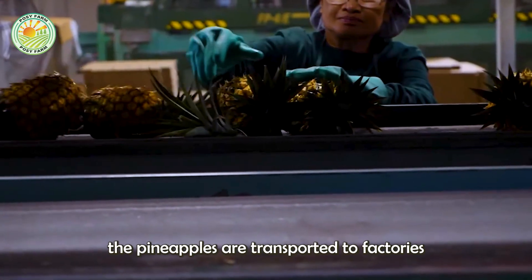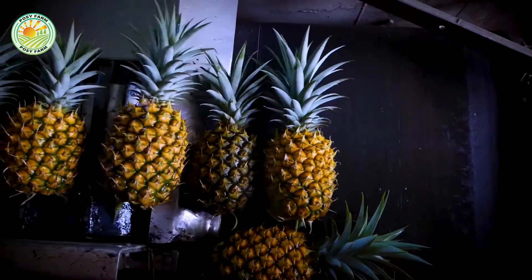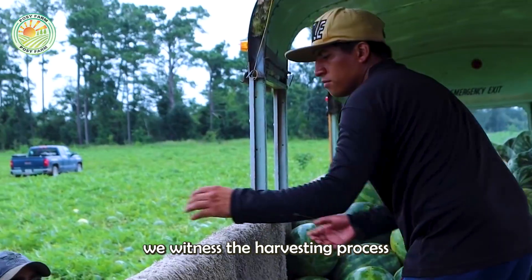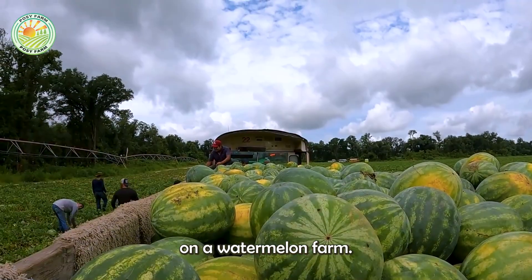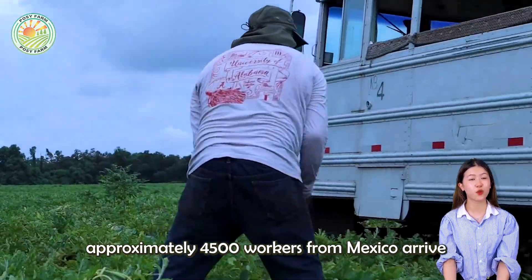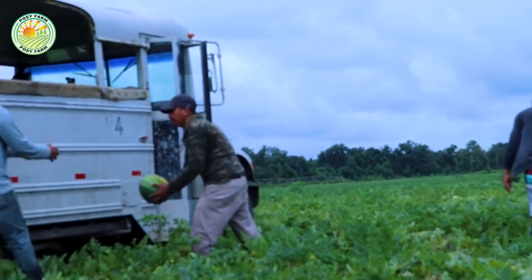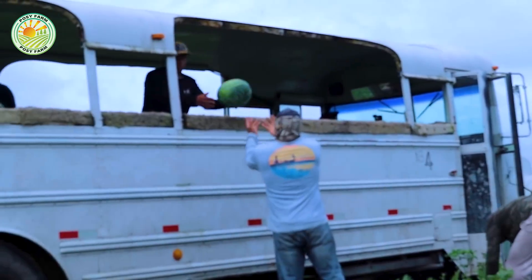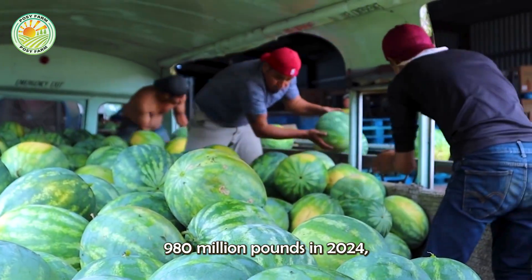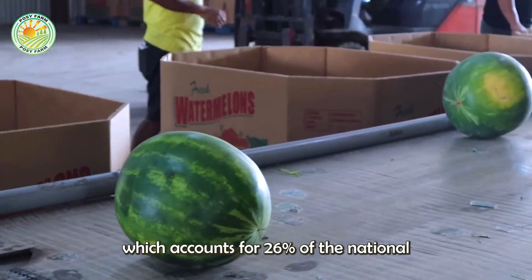Post-harvest, the pineapples are transported to factories for packaging. In Florida, we witnessed the harvesting process on a watermelon farm. From April to June each year, approximately 4,500 workers from Mexico arrive to harvest the watermelons. Florida's watermelon production spans 26,000 acres, yielding 980 million pounds in 2024, which accounts for 26% of the national production.